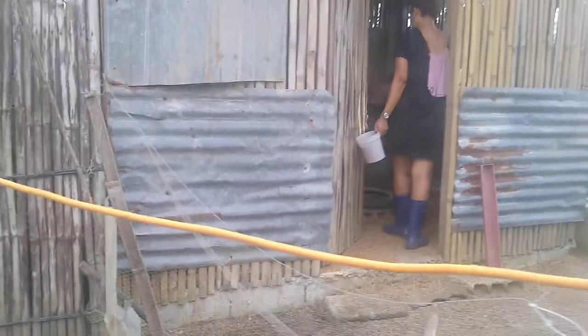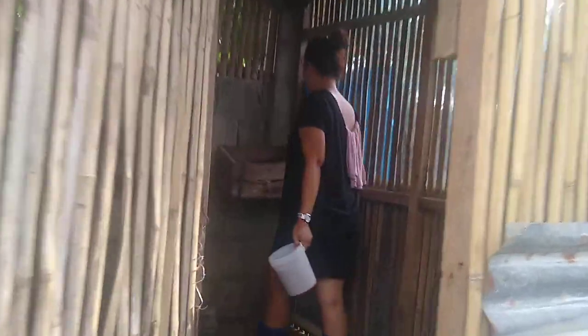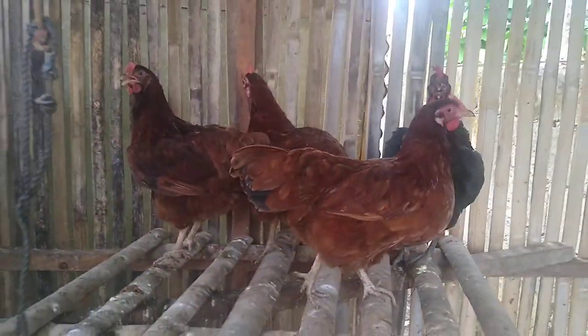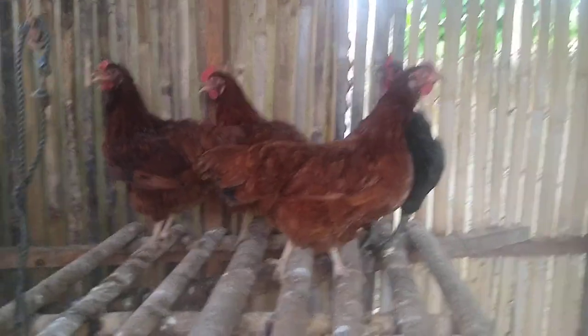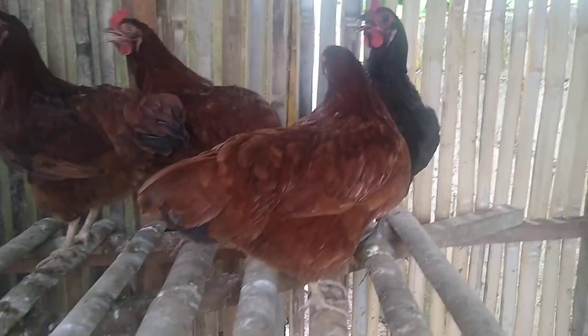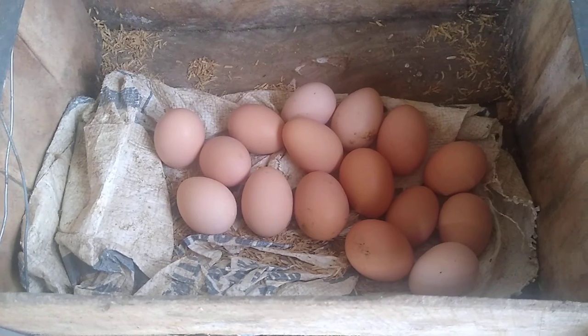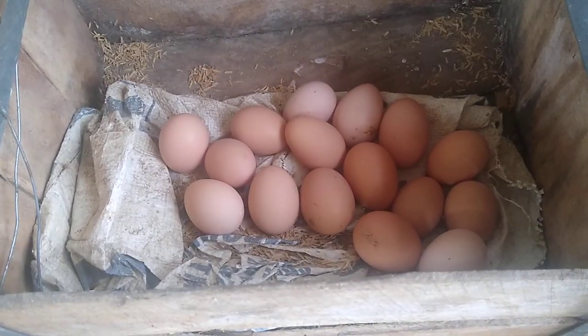We're going to check out the eggs. Nancy's feeding the chickens. There they are — there's the moms. They're pretty big. Here's their eggs. I don't know why they lay them all in one box. Maybe they take turns laying, unless Nancy collected them already and put them there.